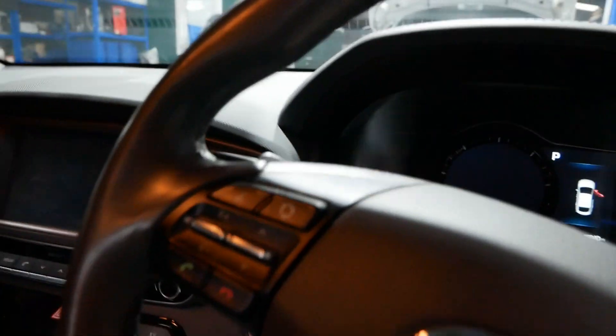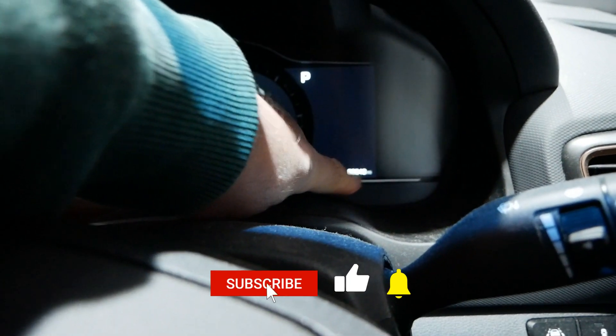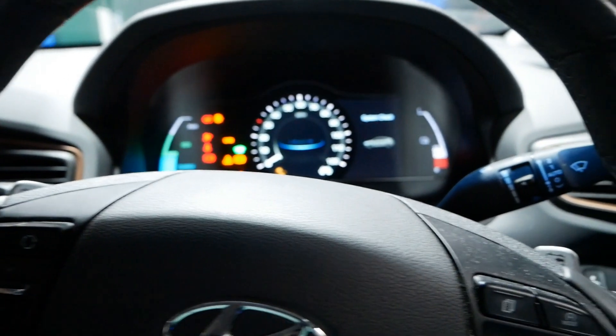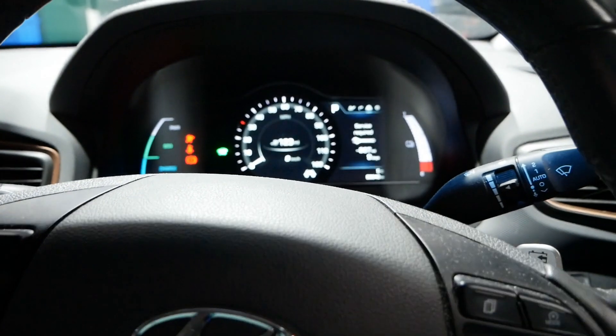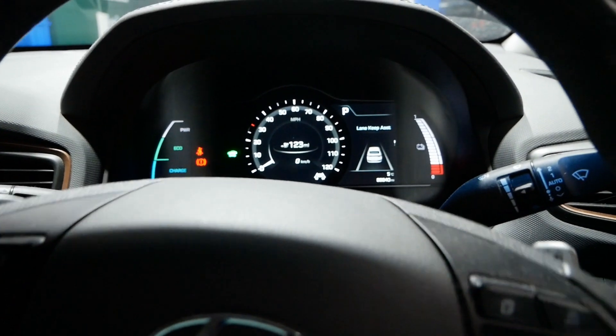Let's just jump in — you can see there the mileage: 88,940 miles. Let's just start it up. Service required — yeah, I know, that's another job I've got to do.